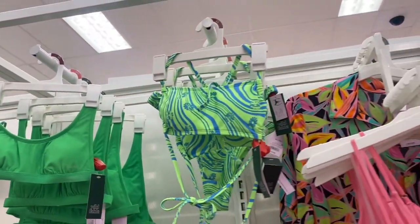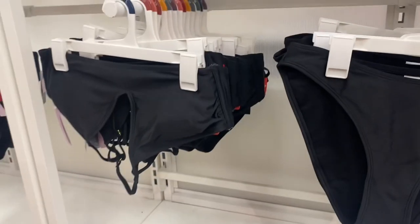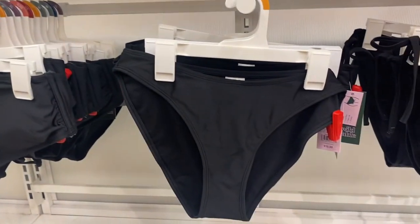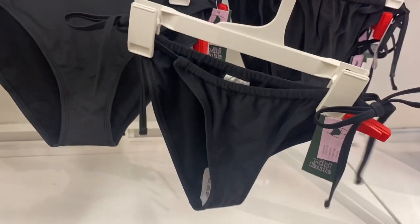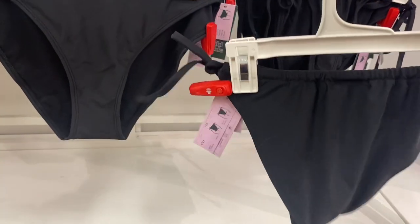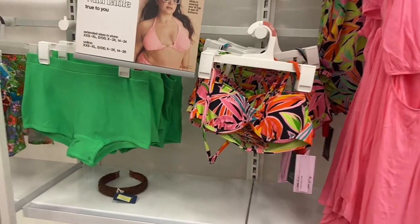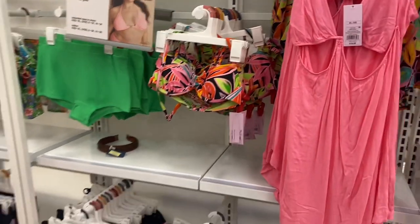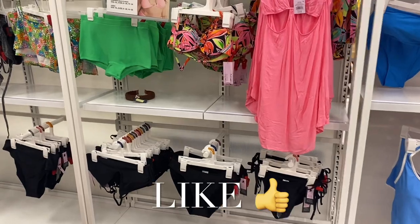Look at this green one, that one's cool too. You can also get solid colors — they have that one. These bottoms are $15, or you could even get it with straps. A lot of these you can mix and match — get that bottom with this top. You don't have to get a matching set. If you like my channel, go ahead and like, subscribe, and comment and I'll keep bringing more. Thank you guys so much for watching!